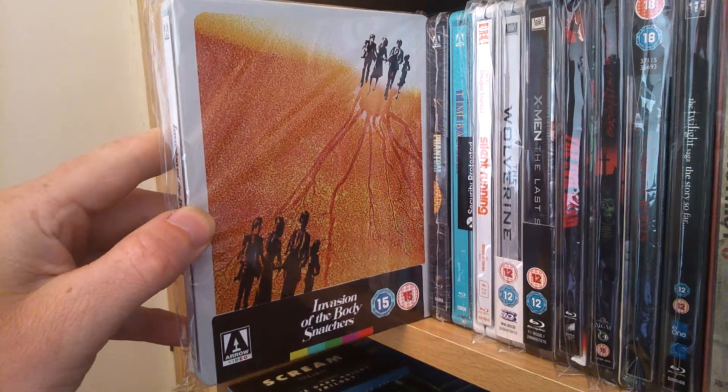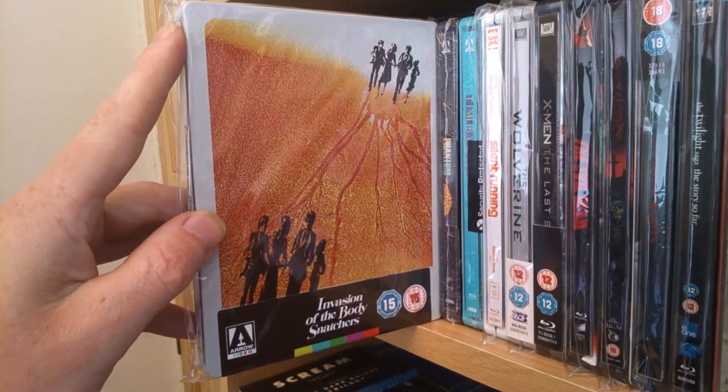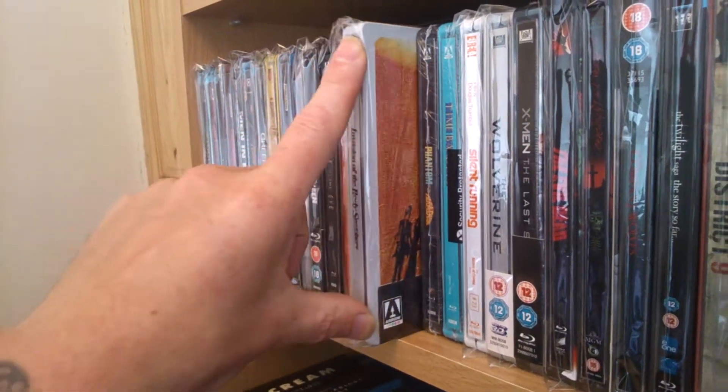Next one — a nice sci-fi one. Invasion of the Body Snatchers. I do like that artwork on there — I like that orange on it, it's brilliant. And I like the whitey grey. It's a great one, that one.